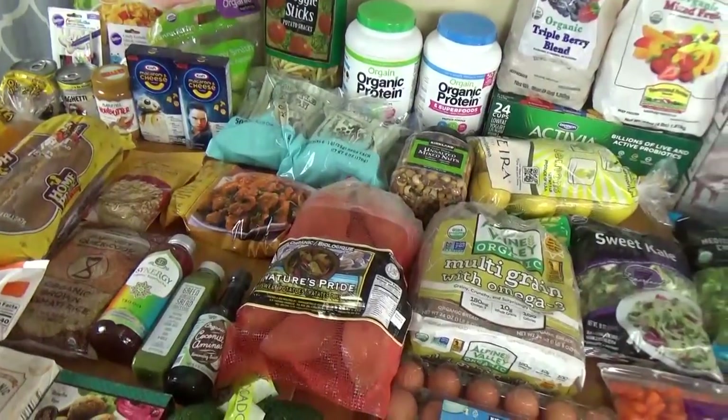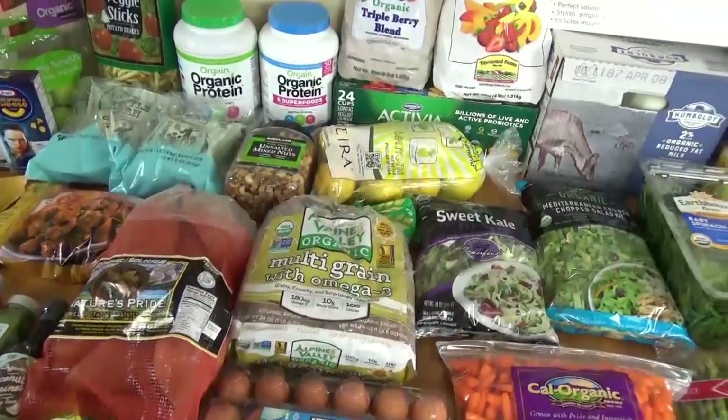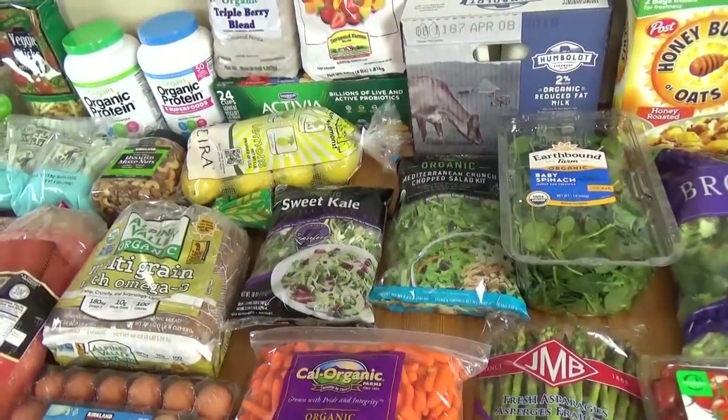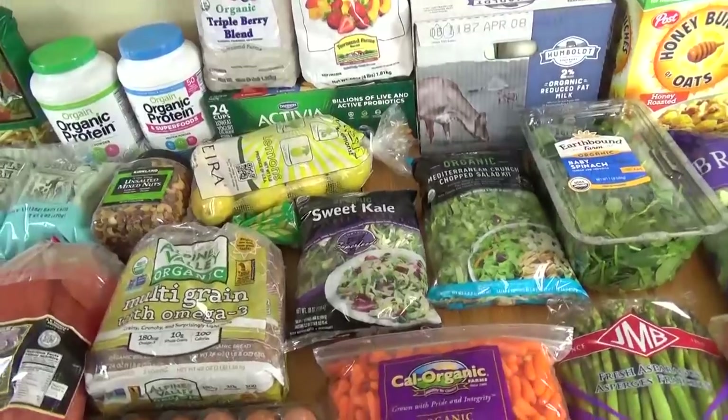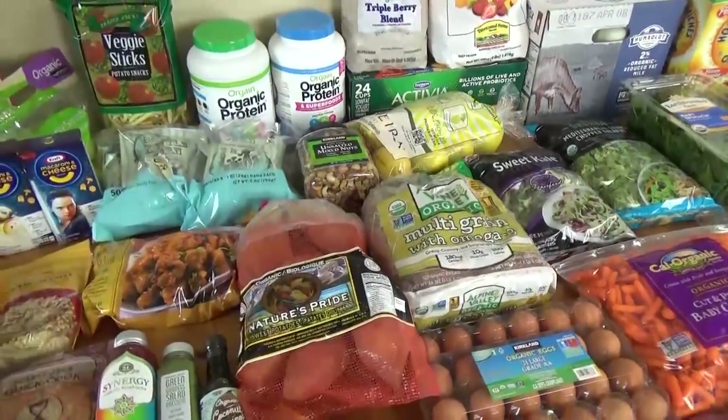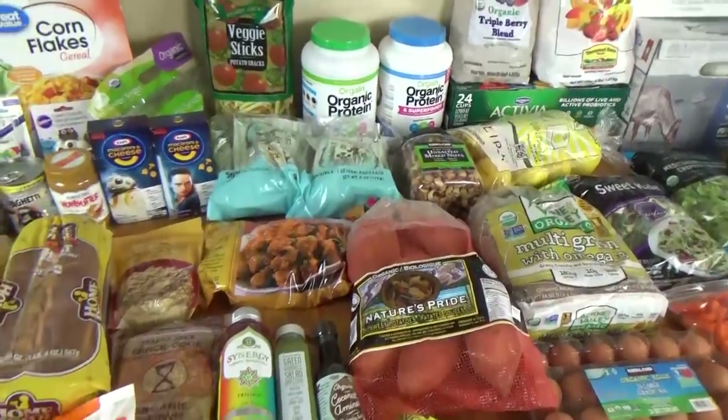Hi guys, and welcome to the Family Fudge. Today I have a fill-in style grocery haul to share with you. We ended up going to Costco, to Trader Joe's, and to Walmart, and we tried to focus on healthier foods this time. So stay tuned and I will show you what we got.